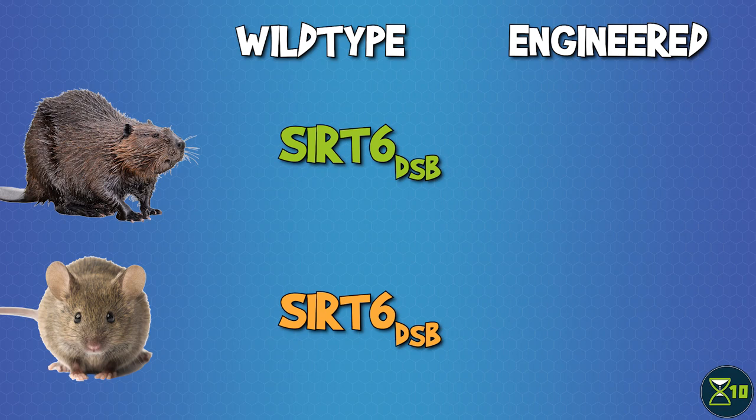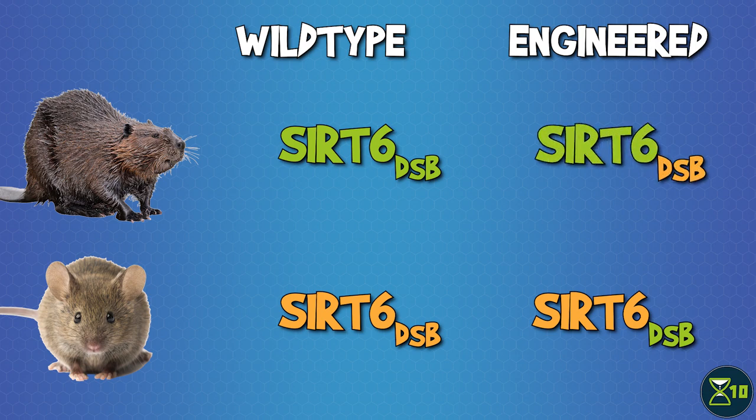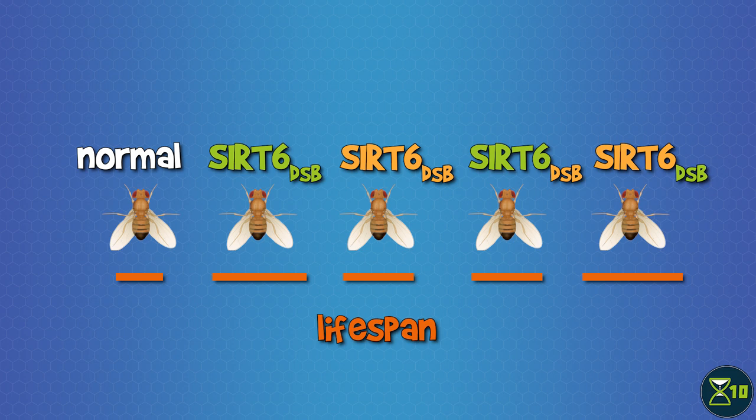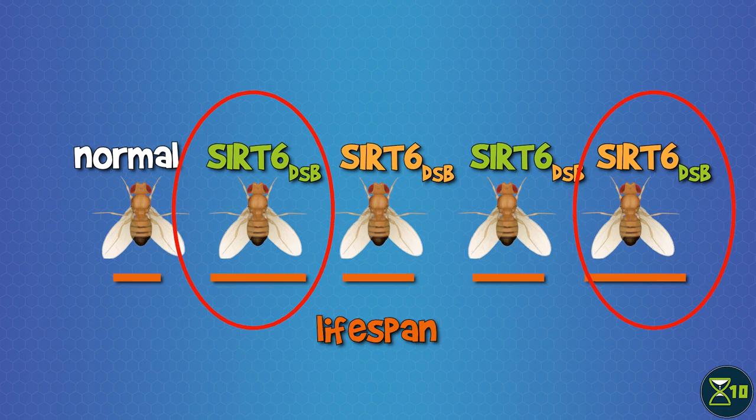They even managed to figure out exactly which part of the protein encoded by SIRT6 was affecting DSB repair. In a pretty amazing experiment, they showed how important this segment is for longevity. They engineered a version of mouse SIRT6 to include the DSB segment from the beaver version, and also made a beaver SIRT6 that had the mouse segment. Then they introduced either one of the engineered versions or the original versions into fruit flies and measured their lifespan. All of the introduced SIRT6 genes increased the fruit flies' lifespan, but the beaver version and the mouse-with-beaver-segment version increased it the most. This study didn't just show that DSB affects lifespan and NER doesn't — it identified the exact segment of a specific gene that increases DSB efficiency and thus lifespan.